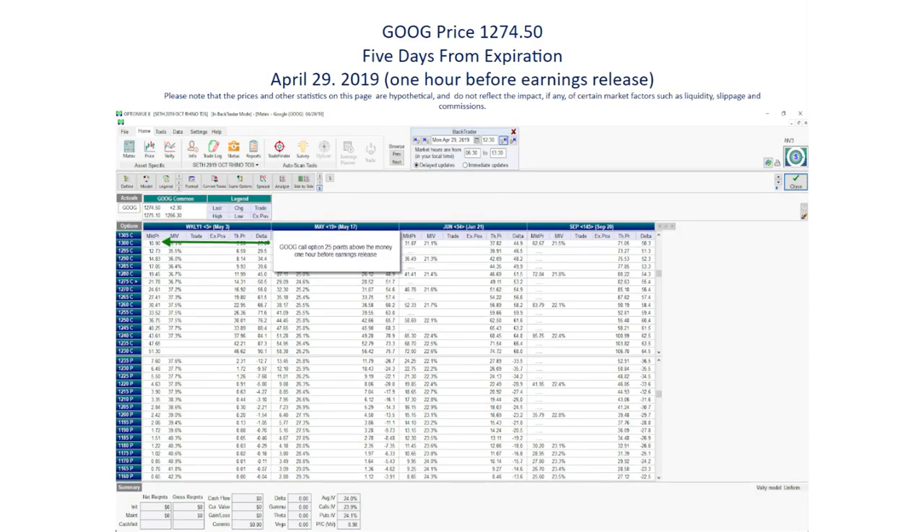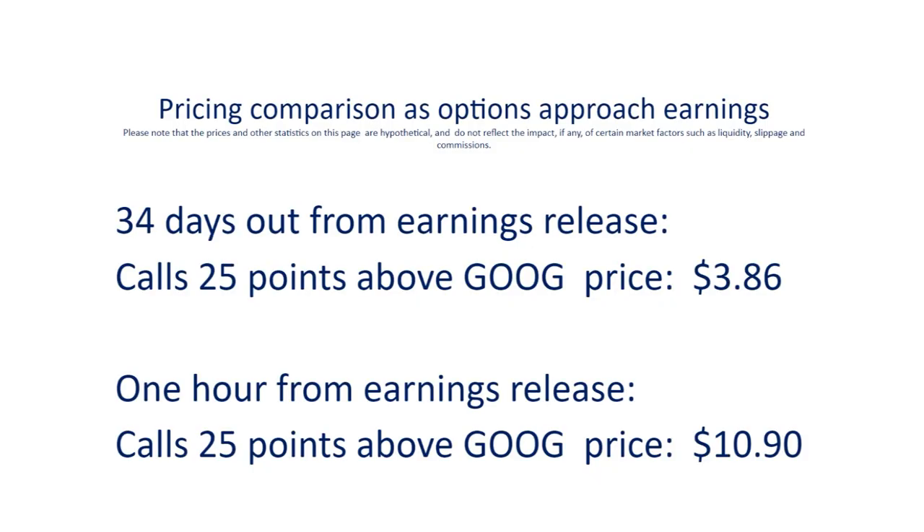Now let's move ahead 34 days to one hour before the Google April earnings release on April 29th. At this point Google is trading at $1,274.50. Looking at the options chain expiring five days later, the call options about 25 points above the market price is the $1,300 call, trading at $10.90. So the buyer of the call option will only break even if Google moves up over 36 points before the options expire. The calls 25 points above the money are way more expensive one hour from the earnings release compared to 34 days out.